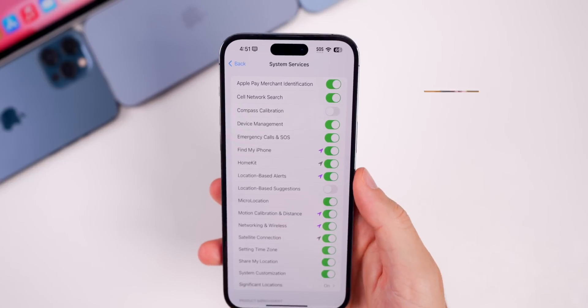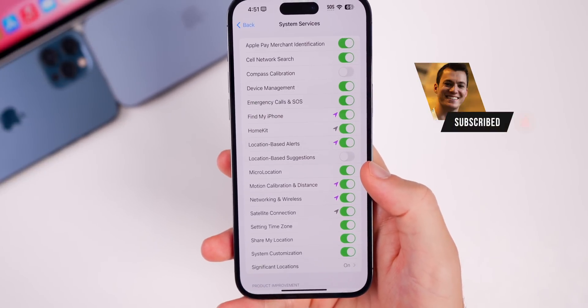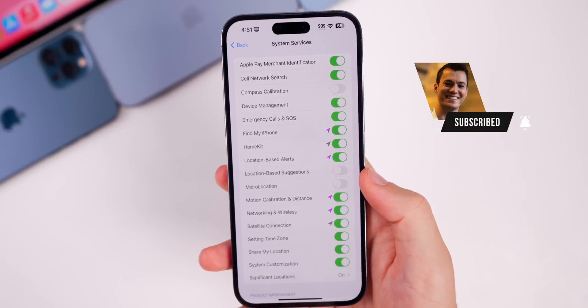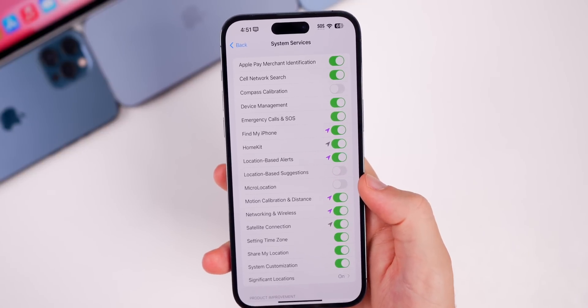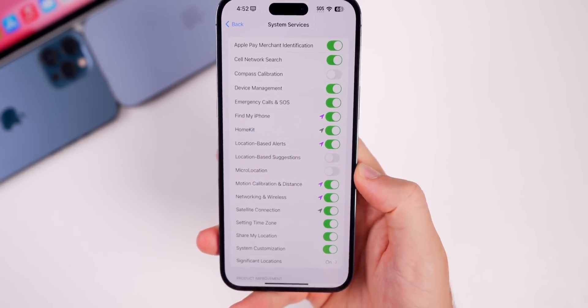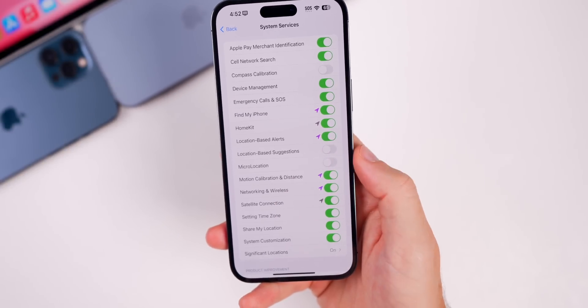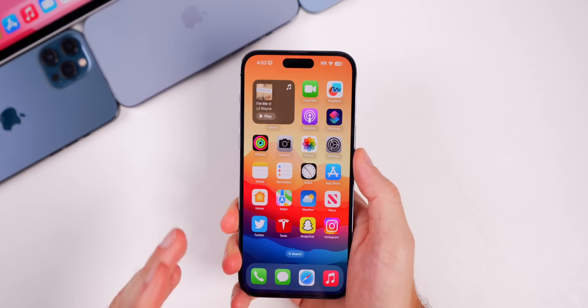In my 'What's New' video for beta 2, I mentioned the new micro location toggle under System Services. I thought it was related to NameDrop and AirDrop, and I still think it is, but what's weird is that when I turn it off both of those features still work as intended. I'll continue working and trying to figure out exactly what micro location does.